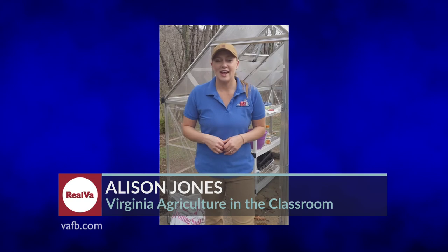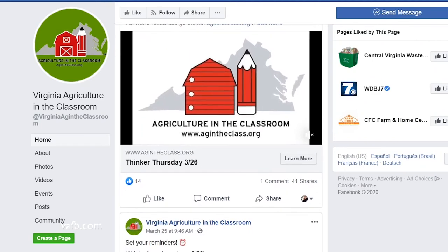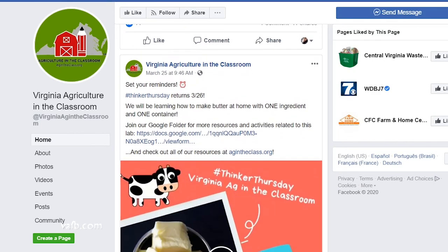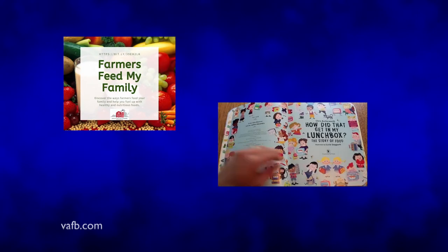Today we're in my backyard and we're actually going to be starting some seeds in the greenhouse. Facebook Live events have allowed Agriculture in the Classroom staff to interact and demonstrate lessons. In addition, the organization is helping parents and kids find their own material. Their family packets are called Ag Sunday, which they put out each Sunday afternoon, consisting of a read aloud, a lesson or activity, and something for families to take home.